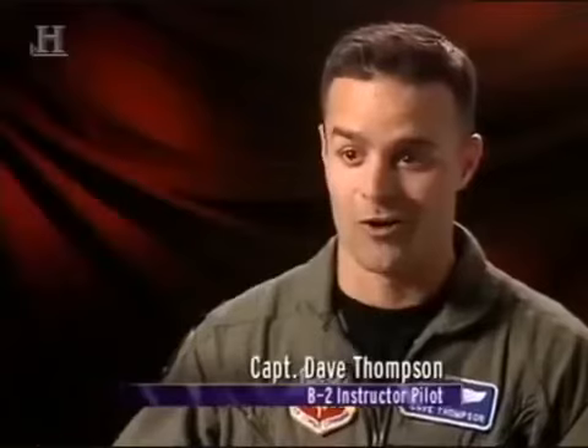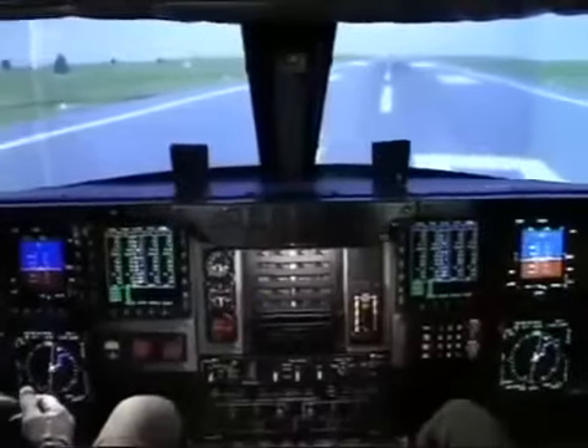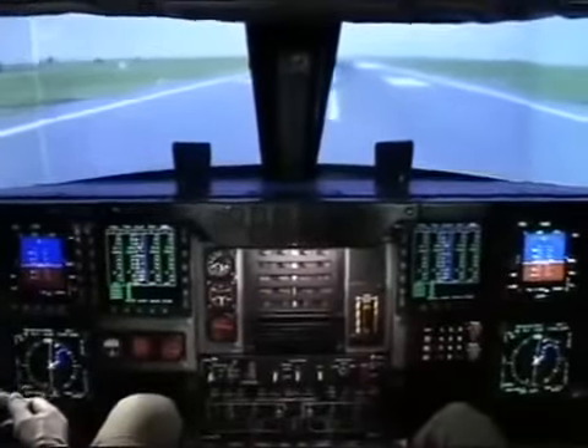Really, what the training is about is melding all of that experience into how do you employ a low-observable stealth aircraft that happens to, oh by the way, cost two billion dollars. A large part of the training involves the use of the simulator. The student spends months getting to grips with this top-secret copy of a B-2 cockpit, learning every computer program, knob, button, and switch before they're allowed to fly the most classified, sophisticated, and expensive aircraft in the world.